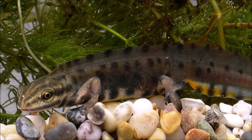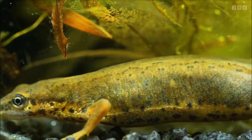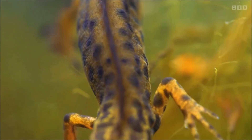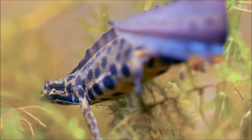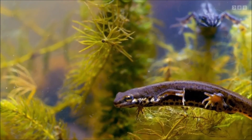For most of the year, smooth newts live on land, are mostly nocturnal, and hide during the day. They can adapt to a wide range of natural or semi-natural habitats, from forests at field edges to parks and gardens. They feed mainly on invertebrates such as insects and earthworms, and are themselves eaten mainly by fish, birds, and snakes.